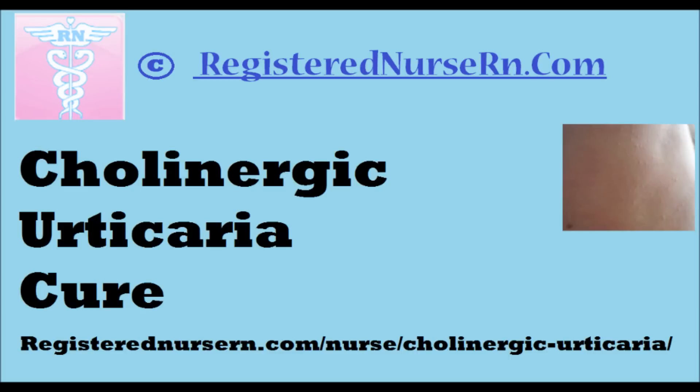What this video is is just a summary of all the things that I've done which allowed me to cure my cholinergic urticaria — in the sense that I don't have the symptoms, and as long as I stay with everything on this page I can pretty much live my life without worrying about hives and the attack of hives.